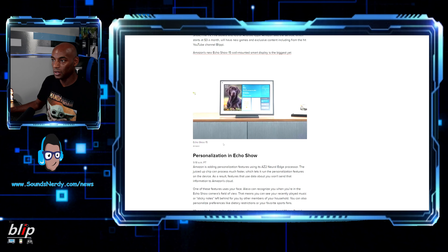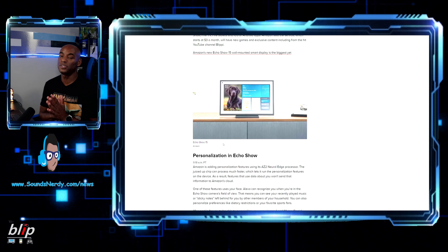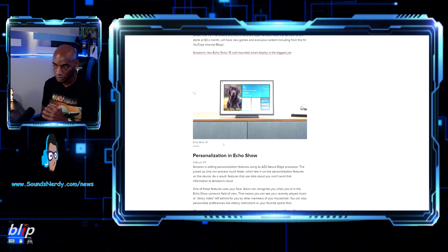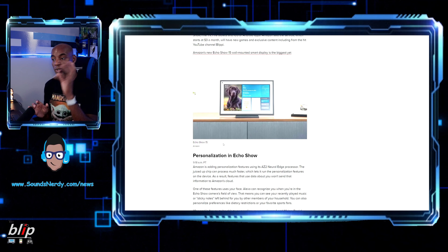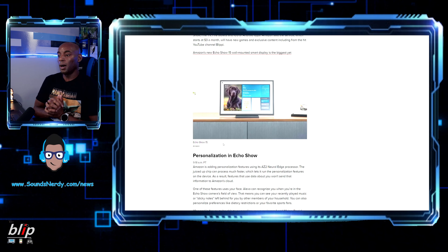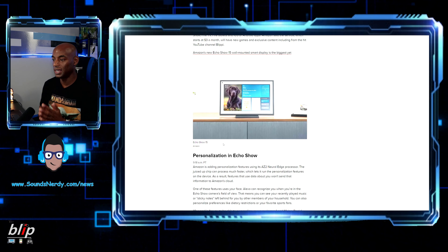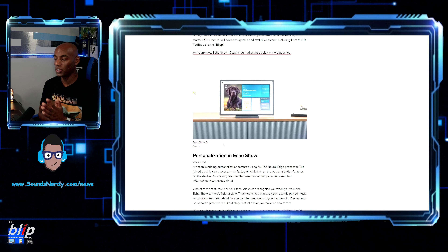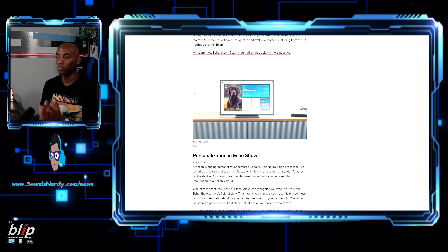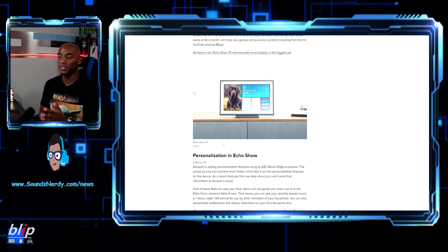The Amazon Echo Show 15 is a 15-inch wall-mounted display — the biggest in Amazon's Show series to date. Amazon is adding personalization features powered by its AZ2 neural edge processor, a chip that processes much faster and lets it run personalization features directly on the device.